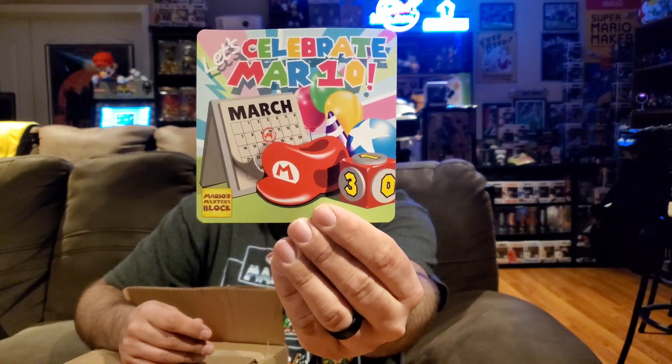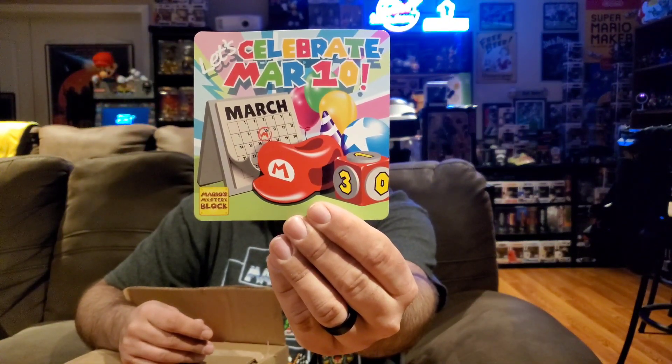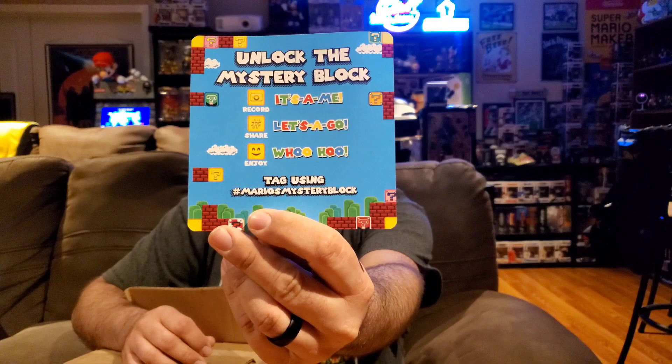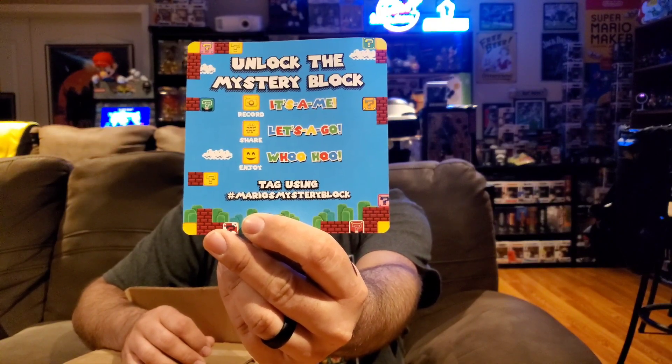Right off the top it looks like we have our card in here. So we are celebrating Mario Day, which is March 10th if you guys didn't know that. The back of the card says 'Unlock the Mystery Block' — it's basically giving you a hashtag, Mario Mystery Block, if you're filming the video or taking pictures. You guys can pause to read that.